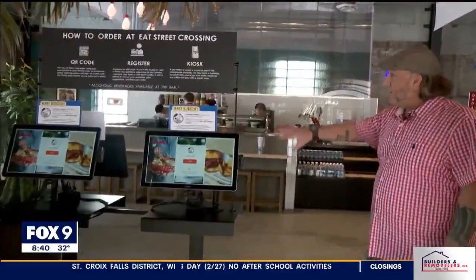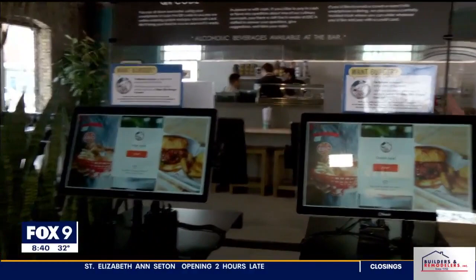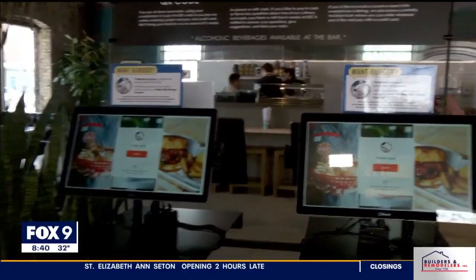So you walk in right away and you see kiosks — is this how you order? You can order here. We have all of our locations on the kiosk, so you can come in and order through the kiosk, or you can go up to any counter and place an order there. I like when they text you that your food's ready and you just walk up and grab it. Absolutely.